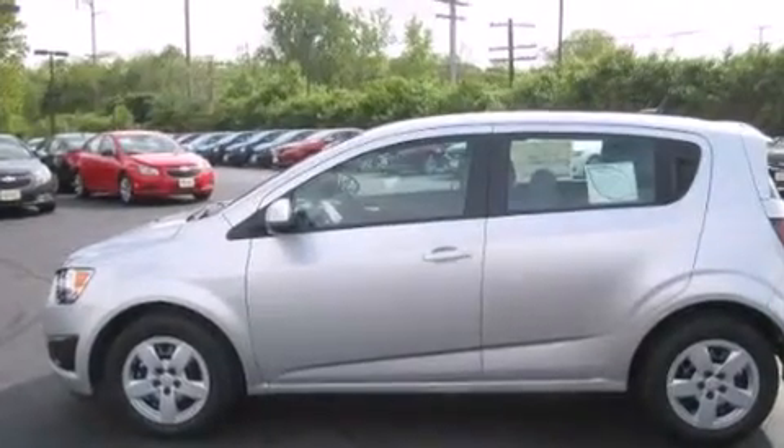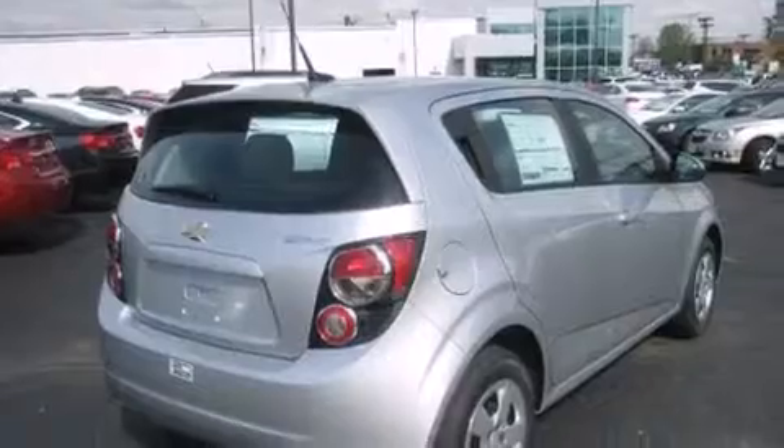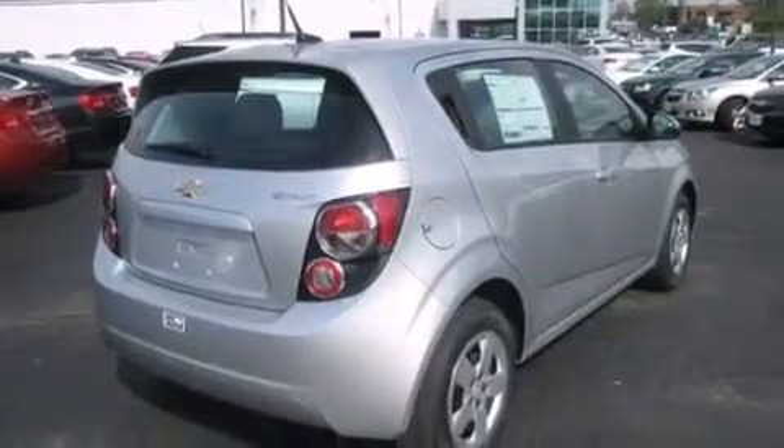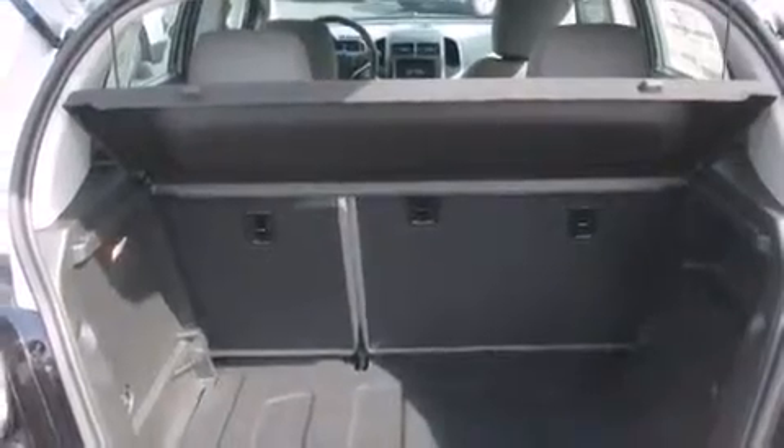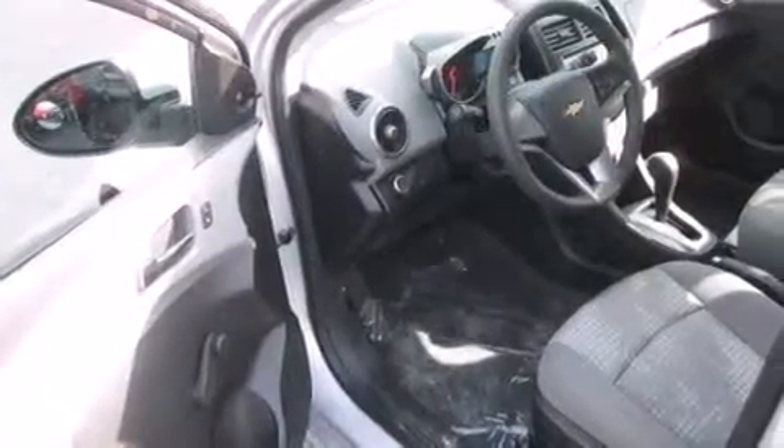Features include Bluetooth cell phone integration, a low tire pressure indicator, a turbocharger, rear curtain airbags, rear seat childproof door locks, air conditioning, cruise control, full power accessories, a keyless entry system, and satellite radio.